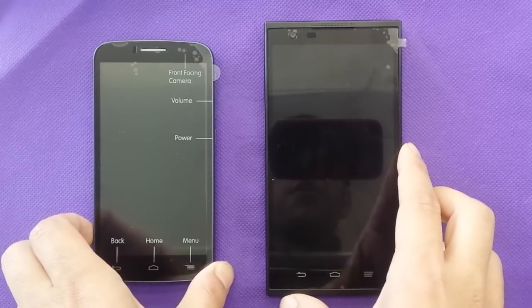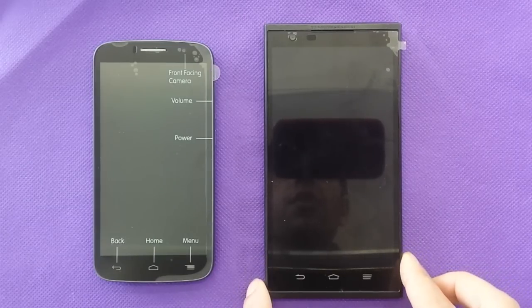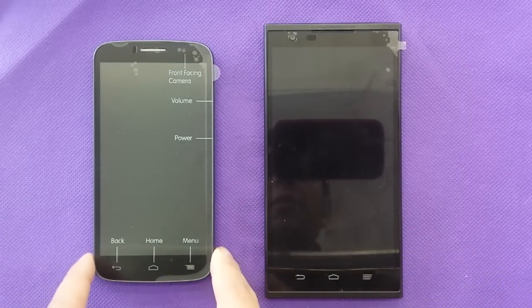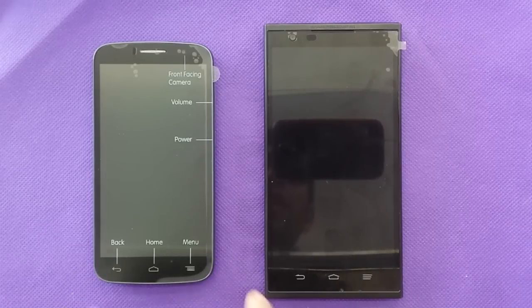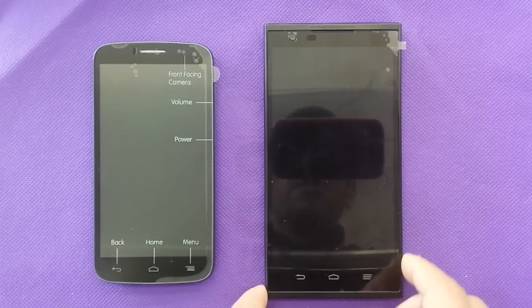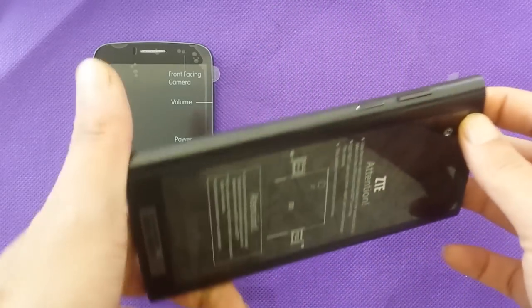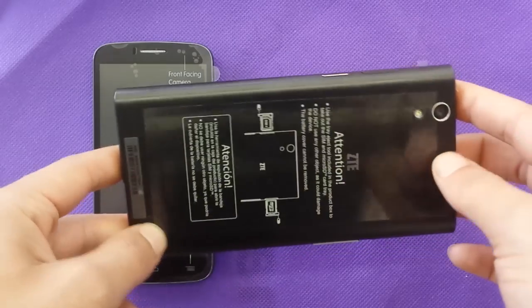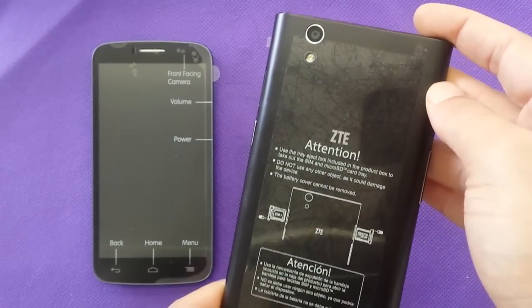People are going to notice that the ZMAX has a huge screen and the Alcatel has a smaller size with a 5-inch display, while the ZMAX has a 5.7-inch display. Here's how the ZMAX looks like — MicroSD card and micro SIM card.